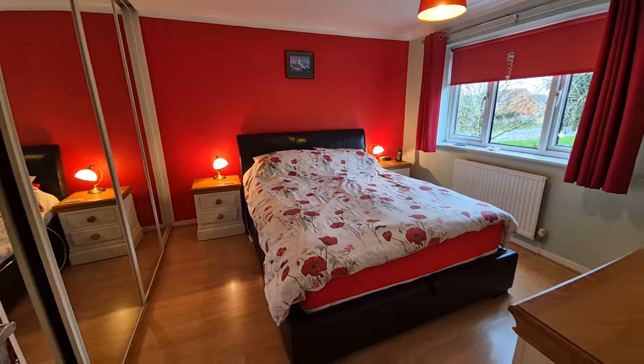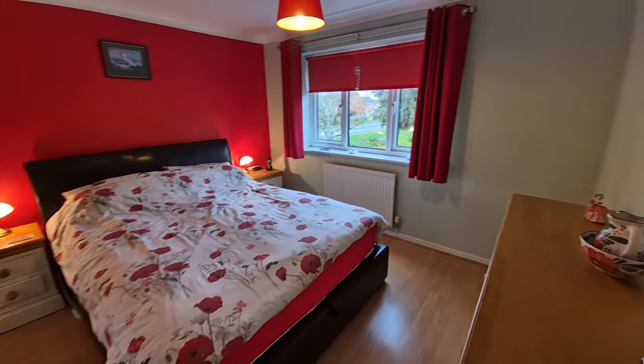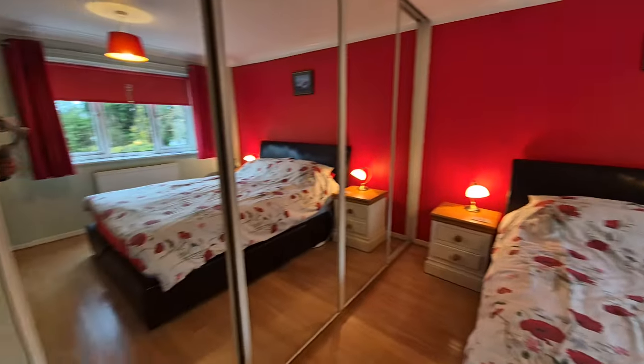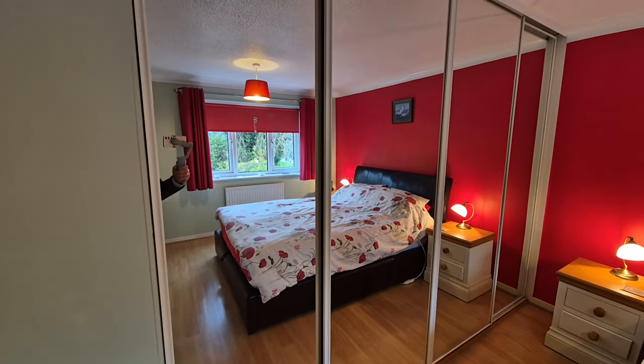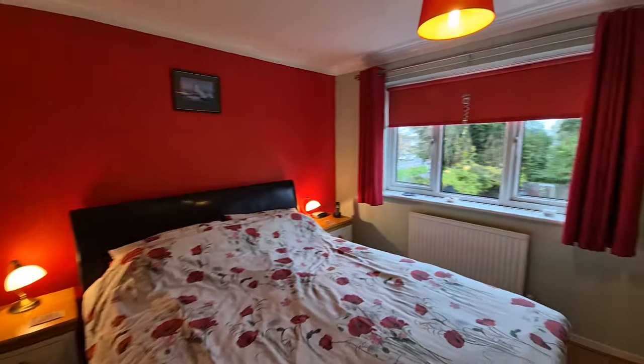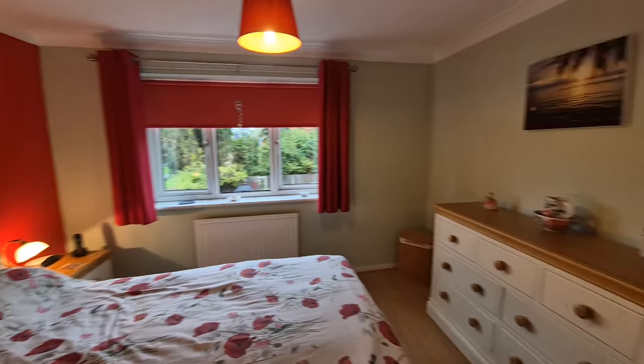We'll start with bedroom one — a good sized double bedroom with a window looking out to the rear and a good range of fitted wardrobes with sliding mirrored doors. It's a really good sized room.